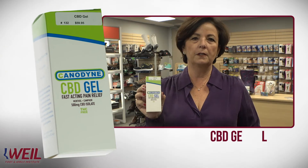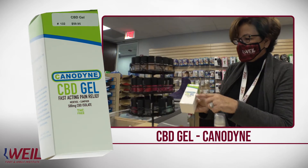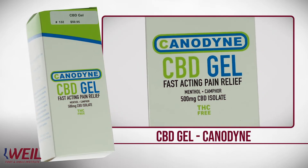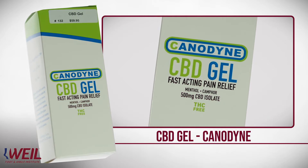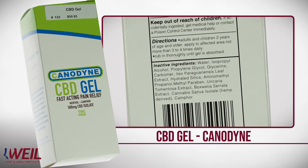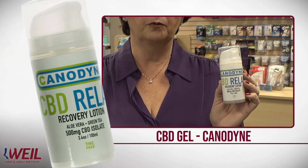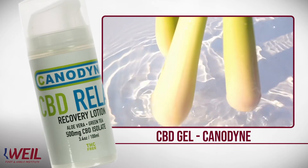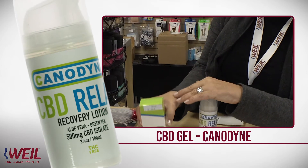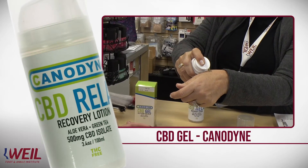One of the other products that we sell at Weill Foot & Ankle Institute is CBD Gel. We jumped on the CBD craze about a year and a half ago and have found it to be extremely successful. The CBD product that we sell is by Canadine, and it has a very fast-acting ingredient in it. It has the CBD, it has camphor, and it has a menthol smell. If patients are not comfortable with the menthol smell, they can use the CBD Relax Lotion, which has a very zen-like smell of lemongrass to it. Our doctors refer CBD to patients who have inflammation, who have pain in their joints. It is a drug-free product.